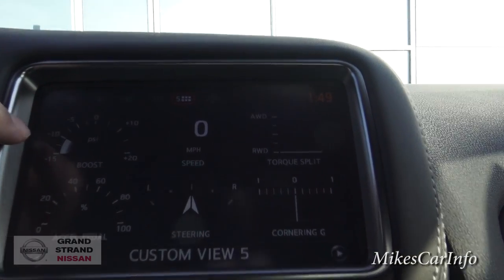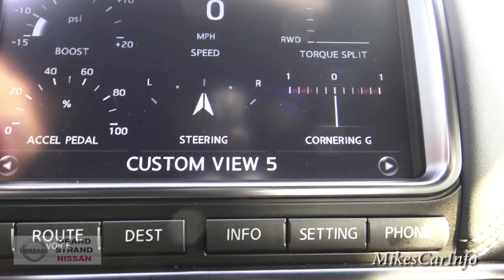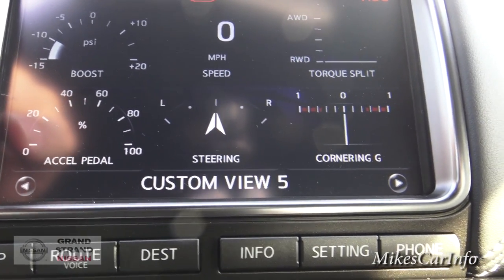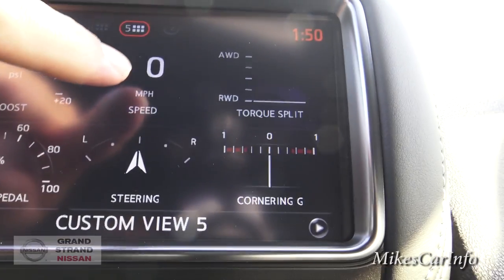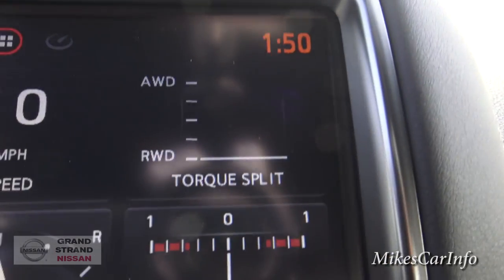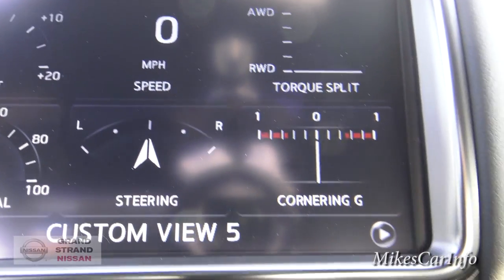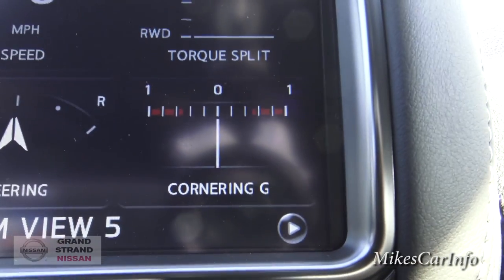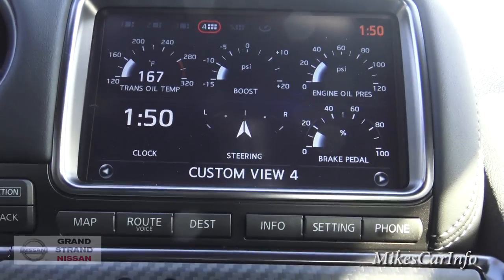This screen is custom view 5 — I'm sure you can customize it however you want. You've got your boost for your turbos, the acceleration pedal percentage, your steering position — I'm going to turn the steering wheel now so you can see. It gives you an idea of where your steering is aimed. Your miles per hour, your torque, and whether it's split between all-wheel drive or rear-wheel drive. Then you've got cornering G's — the lean of the car. Right now we're completely level center.